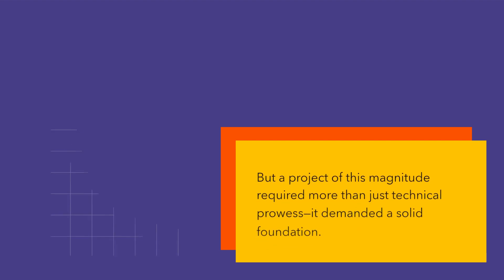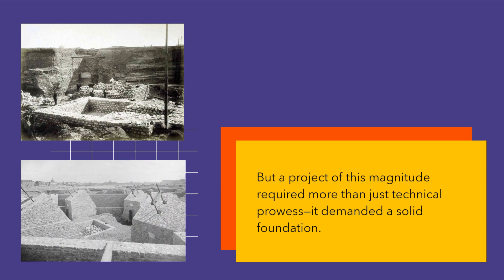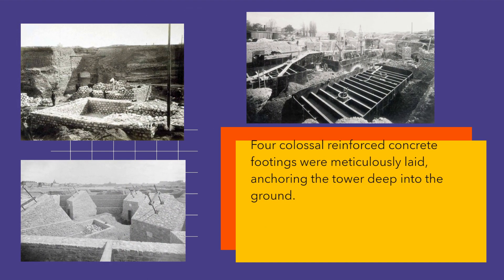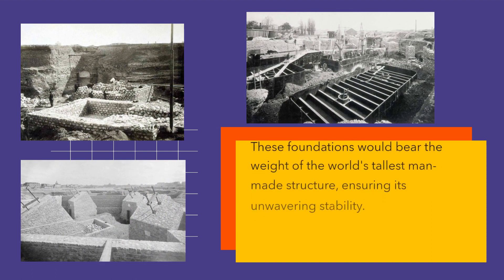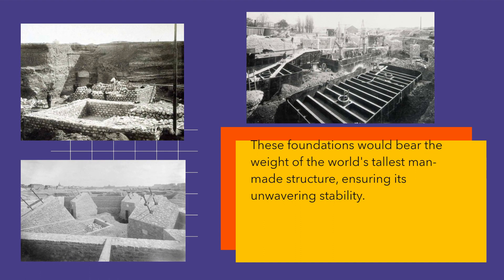But a project of this magnitude required more than just technical prowess — it demanded a solid foundation. Four colossal reinforced concrete footings were meticulously laid, anchoring the tower deep into the ground. These foundations would bear the weight of the world's tallest man-made structure, ensuring its unwavering stability.